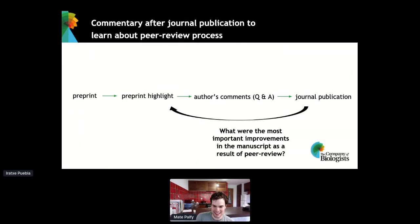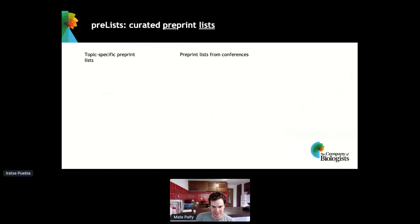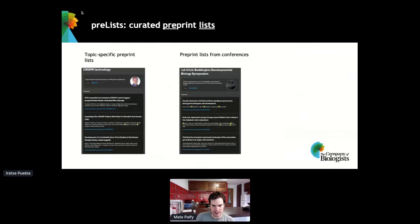Another project we launched last year on Pre-Lights is called Pre-List, which is a curation of preprint lists. This comes in two flavors: either people can create topic-specific lists of preprints, or they can create lists of preprints presented at conferences. Now that most conferences have moved to virtual format, we also do Pre-Lists on virtual conferences.